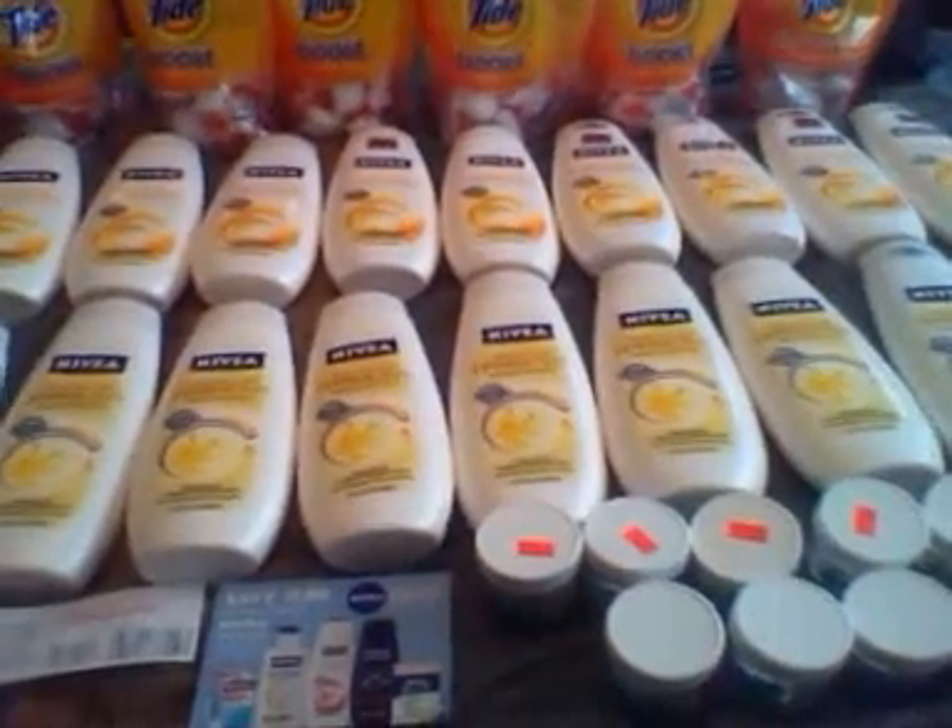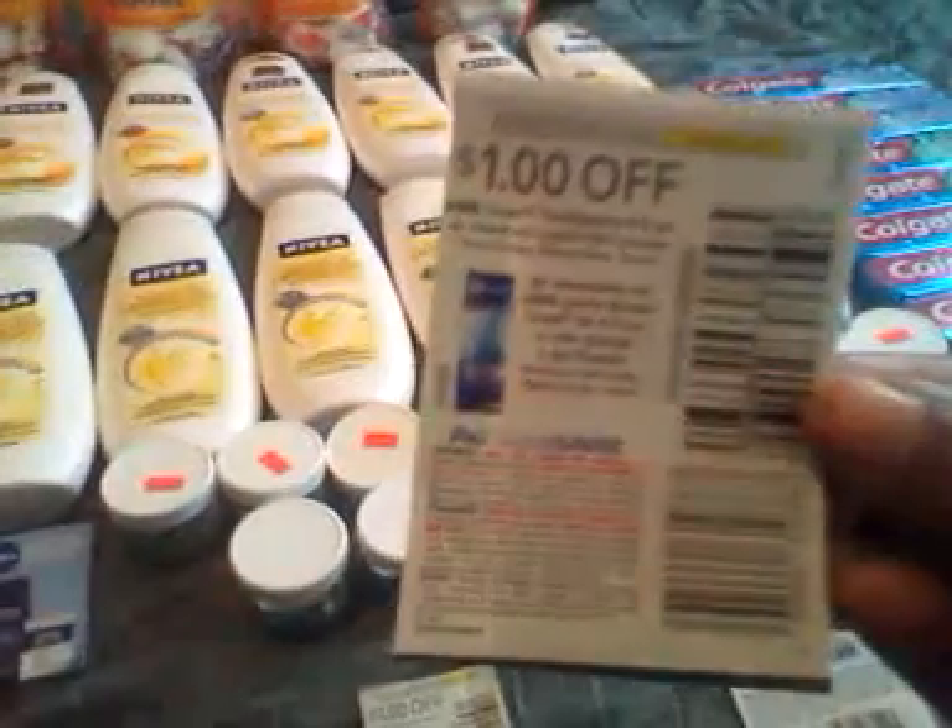So the next video is going to be showing you the breakdown. These are the coupons I use. These are the items, you guys. The Crest has coupons like this — dollar off.